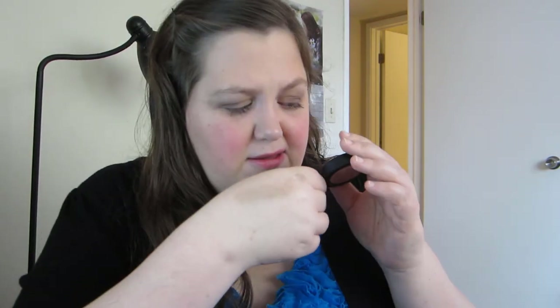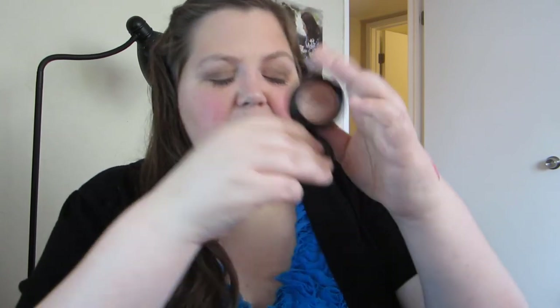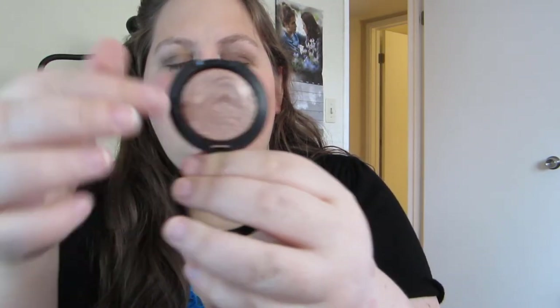Next I have one eyeshadow. This is from the Extra Dimension Collection and it is called Sweetheart. I'll swatch it and there's what it looks like.